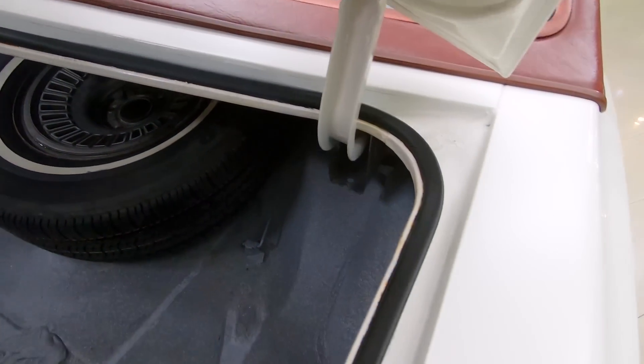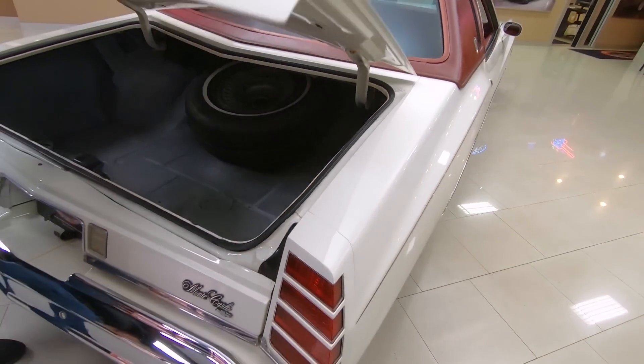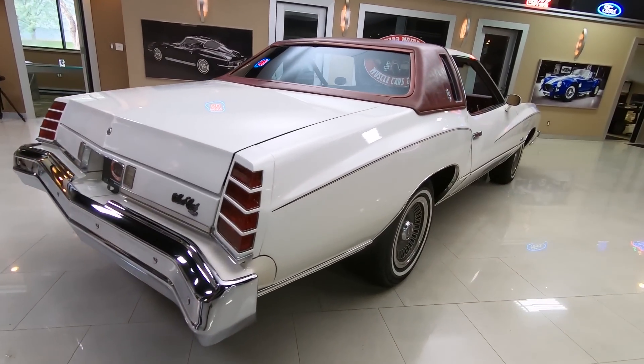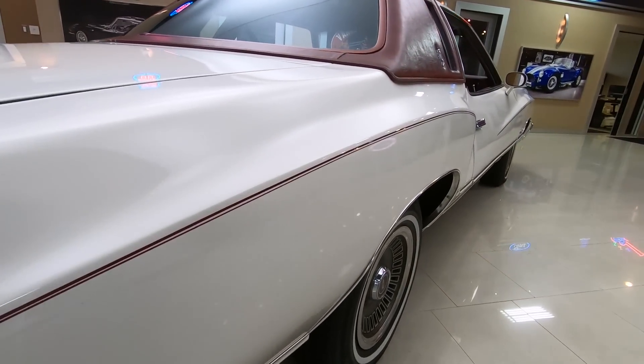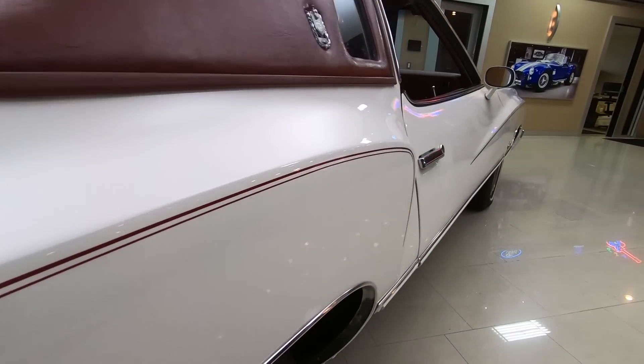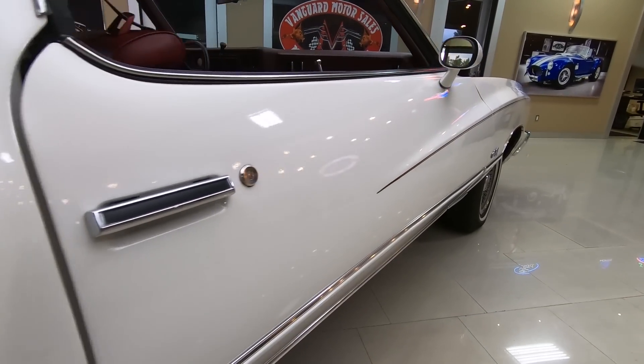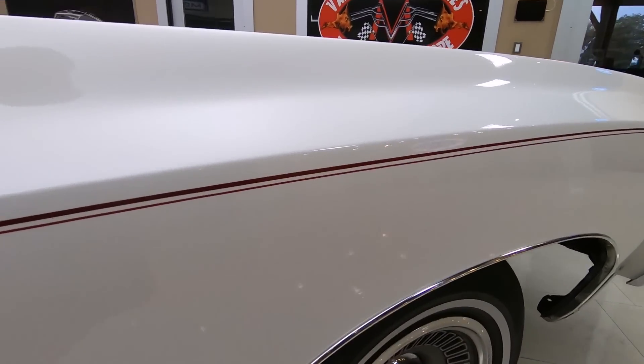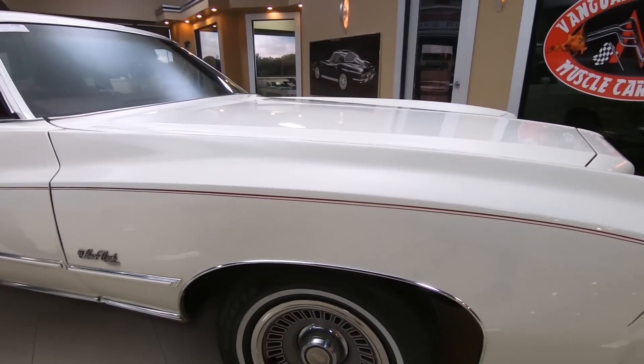She's a beauty guys. Look down that passenger side — great big long car, nice and straight. Now at Vanguard Motor Sales, we don't do any consignment whatsoever. That means we own this Monte Carlo, so you can bet we spent the time to check it out before we bought it.